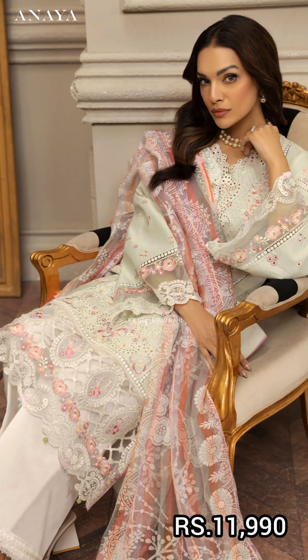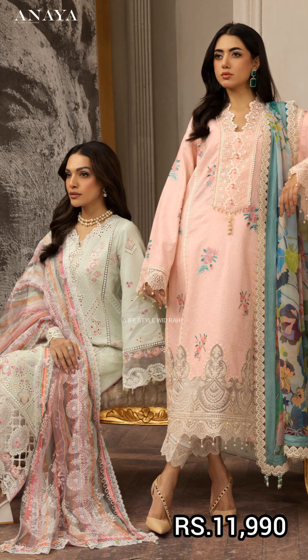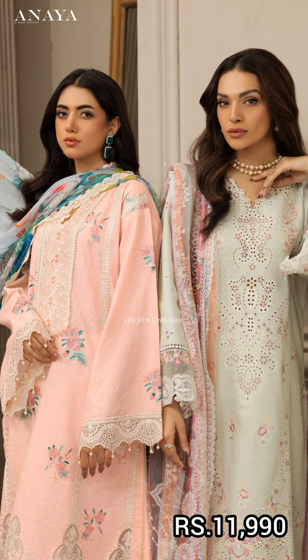The price is 11,990. This is from the latest collection.